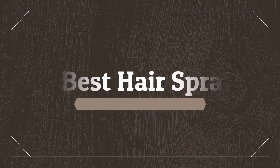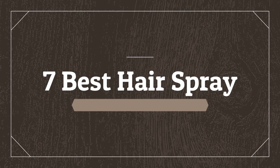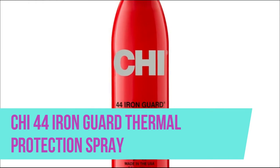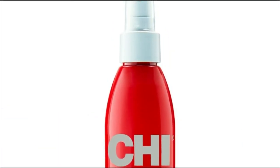Welcome to my channel. Today I will show 7 best hairsprays. Chi 44 Iron Guard Thermal Protection Spray contains an easy brush glide formula